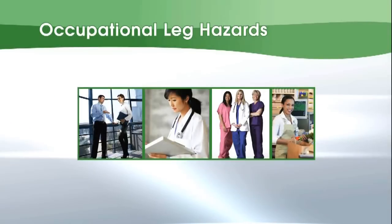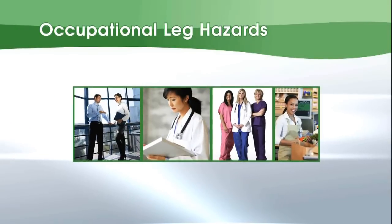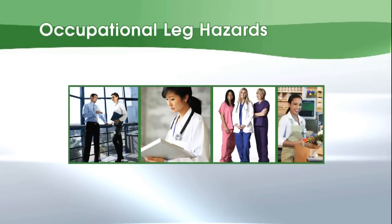Compression stockings are the gold standard and keystone to maintaining leg health. Occupations that entail long periods of standing, such as teaching, nursing, retail sales, and beauticians, increase the risk of vein problems.